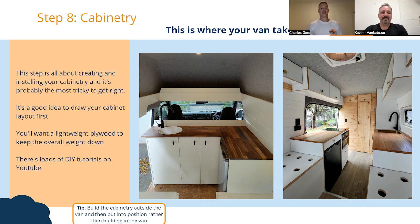Step eight is the cabinetry. If you're doing it yourself, this is definitely going to take the longest part of the van build, especially if it's the first time you've picked up a tool. You're going to have to watch a lot of YouTube videos or online tutorials on how to build your cabinets. But once you're finished, it's definitely the most rewarding bit because it really starts to take shape and you can see what your van is going to look like. I would also recommend using a lightweight plywood — it's a little more expensive, but it will definitely keep the overall weight of the van down, saving on fuel costs in the long run.